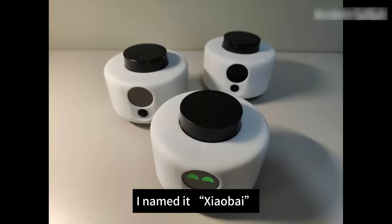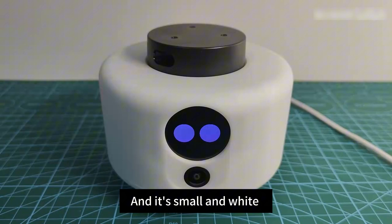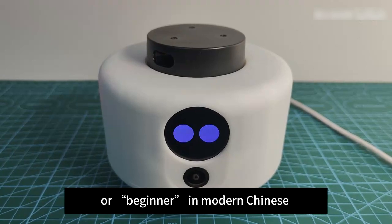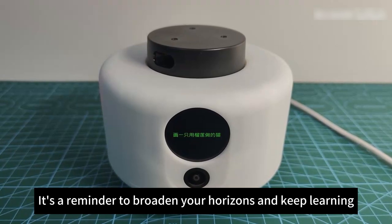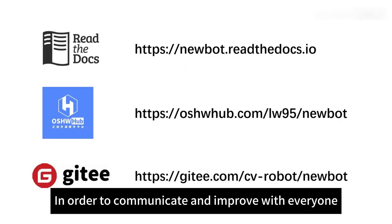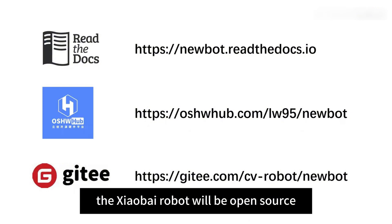I named it Xiao Bai. First of all, the name comes from the film Big White, and it's small and white. Secondly, Xiao Bai means newbie or beginner in modern Chinese — it's a reminder to broaden your horizons and keep learning, and it also reminds the robot's AI model to keep learning. In order to communicate and improve with everyone, all the software and hardware of the Xiao Bai robot will be open source.